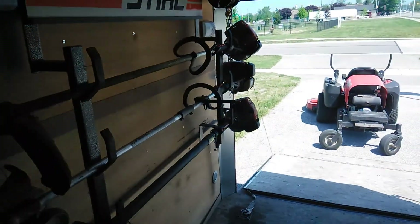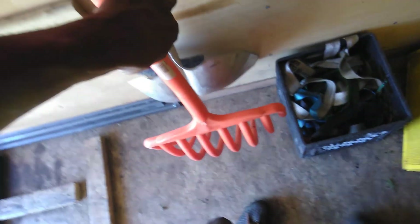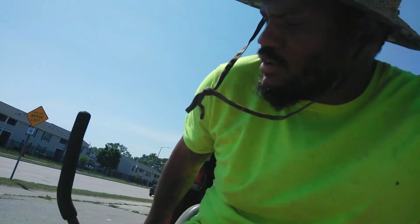Everything in my trailer I bought with purpose. I buy my steel new because I've had it three years and it hasn't done me wrong. When I get jobs, I buy the things I need for that job — like when I got a flower bed job, I bought what I needed for about eighty dollars. I don't just have a trailer full of stuff that looks cool. Everything I have is for a reason.